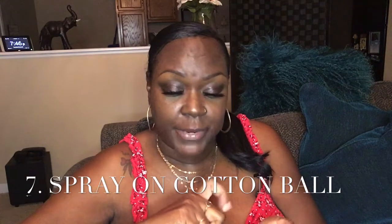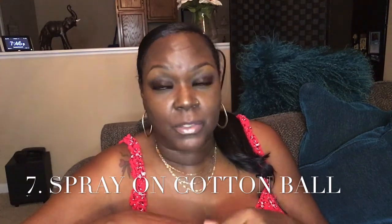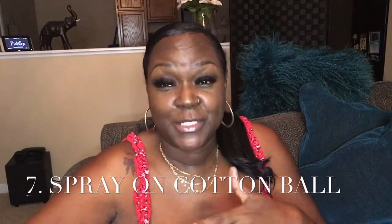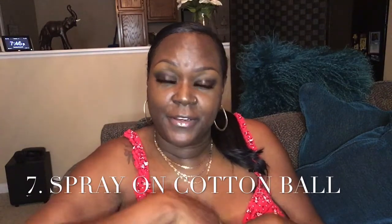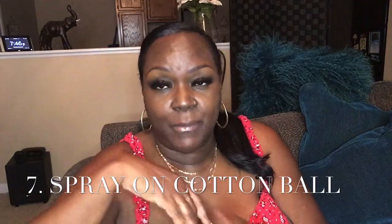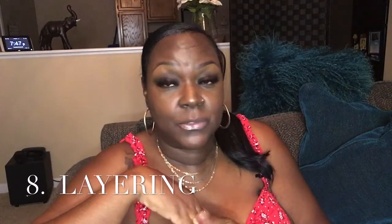The next way to extend your scent all day is to spray your fragrance on a cotton ball and put it inside a little baggie. When you need to touch up — say around two or three o'clock — just take it out, dab it on your hot spots where it's warm, and that will help your fragrance last longer.